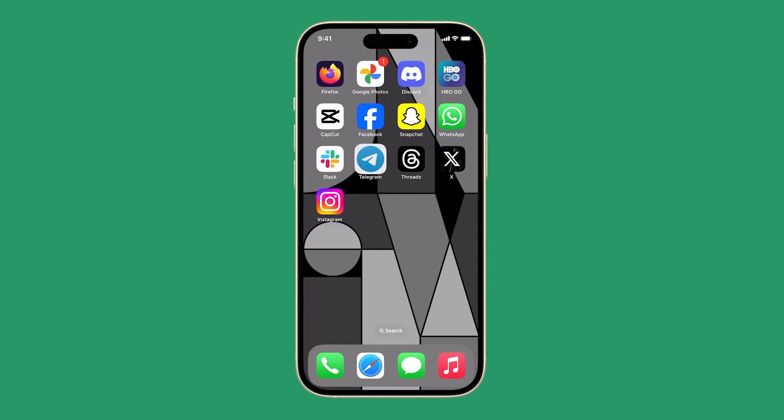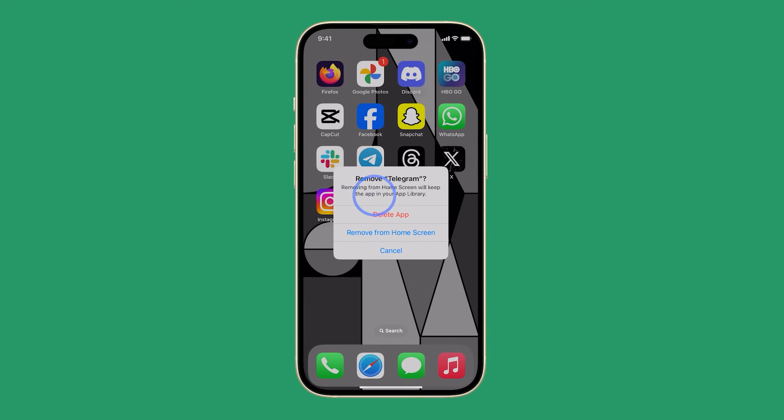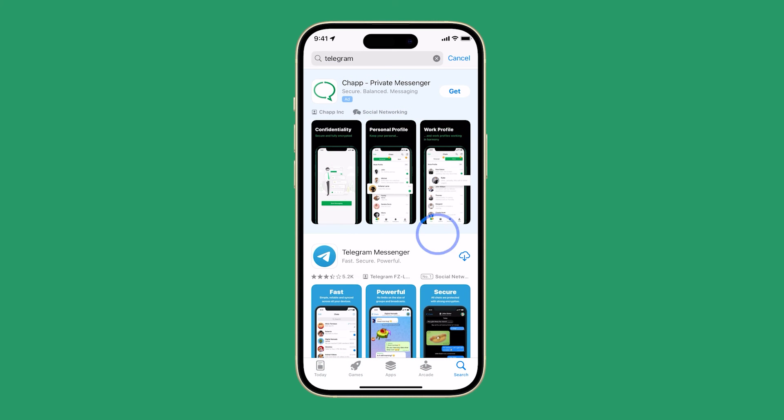To uninstall it, tap and hold the app icon until the options show, and then tap Remove App. Tap Delete App to completely remove it from your iPhone. Then launch the App Store and re-download it. This should be enough to make Telegram work perfectly again.